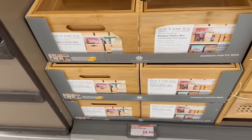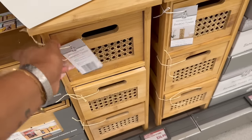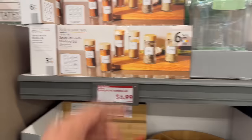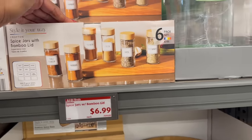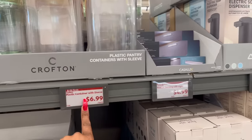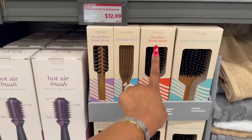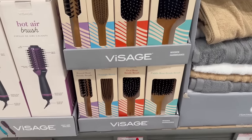These look new — the bamboo pantry trays are $9.99, and they have these bamboo towers with cute little drawers for $24.99. They have matching spice jars with bamboo lids for $6.99, and the plastic pantry containers with sleeve for $6.99. And look at these massage brushes — they have the round board brush, detangling brush, oval board brush, and paddle bristle brush for $2.99.